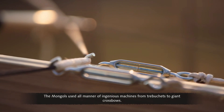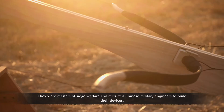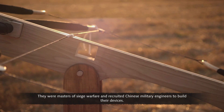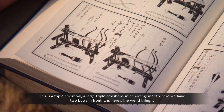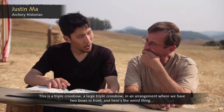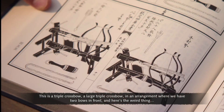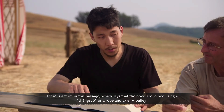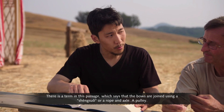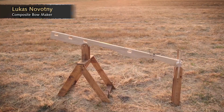The Mongols used all manner of ingenious machines, from trebuchets to giant crossbows — they were masters of siege warfare who recruited Chinese military engineers. In a copy of an 11th century Chinese manual, Justin Ma discovered an unusual weapon: a triple crossbow, with two bows in front and one bow in the back facing backwards. A term in the passage refers to the bows being joined using a shenzhou — a rope and axle, a pulley. The pulley is the absolute essential ingredient in this contraption to make it work.